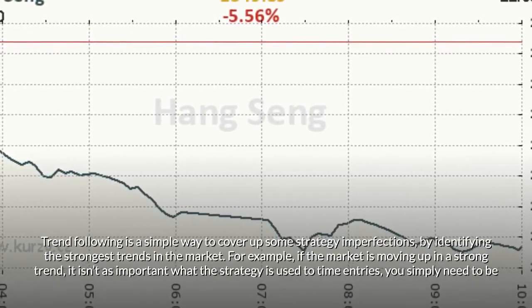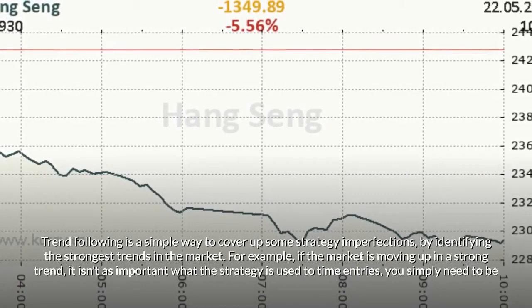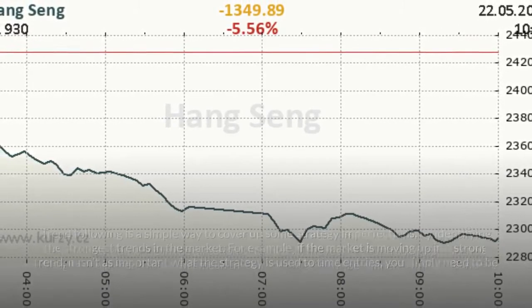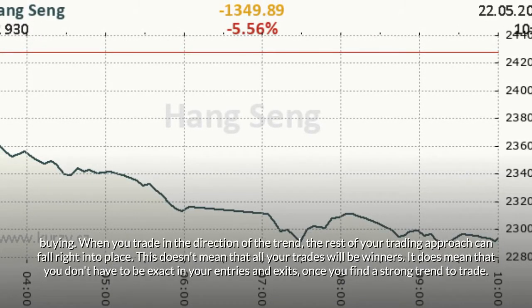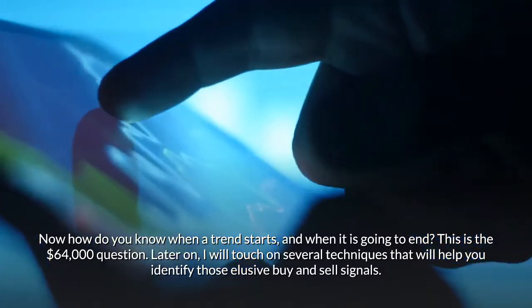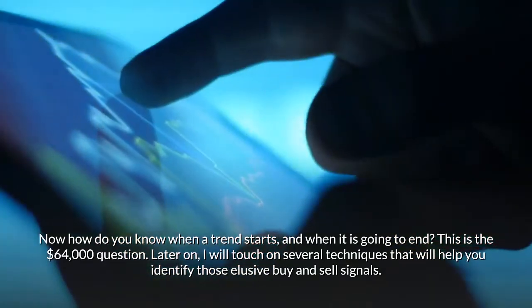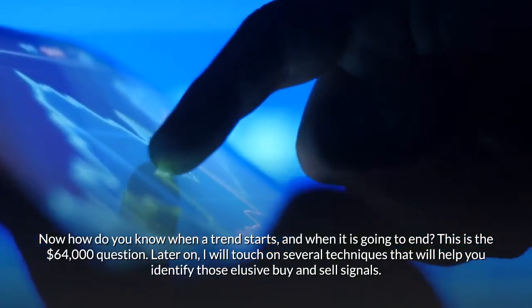For example, if the market is moving up in a strong trend, it isn't as important what strategy is used to time entries — you simply need to be buying. When you trade in the direction of the trend, the rest of your trading approach can fall right into place. This doesn't mean that all your trades will be winners. It does mean that you don't have to be exact in your entries and exits, once you find a strong trend to trade. Now, how do you know when a trend starts and when it is going to end? This is the $64,000 question. Later on, I will touch on several techniques that will help you identify those elusive buy and sell signals.